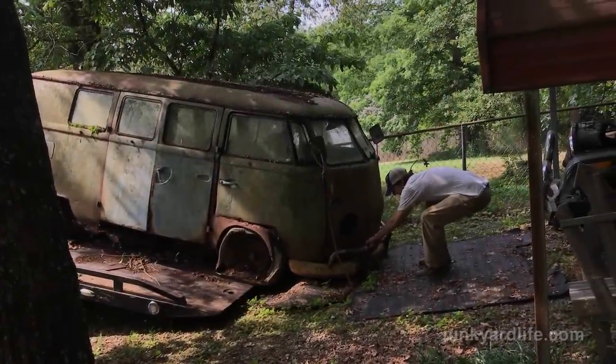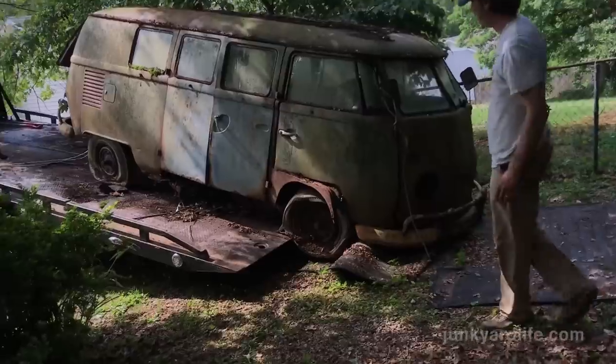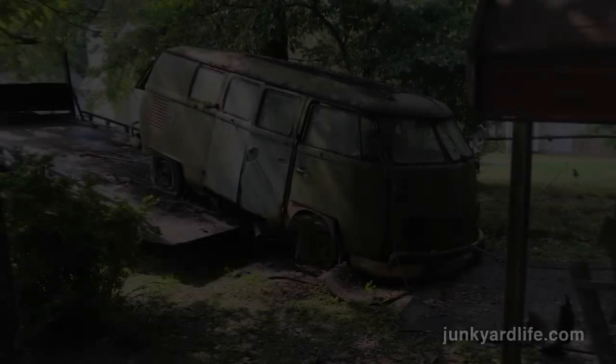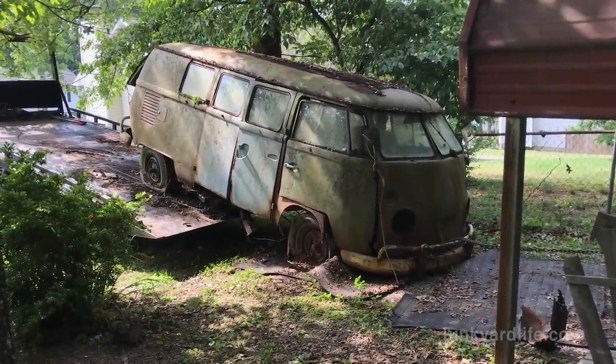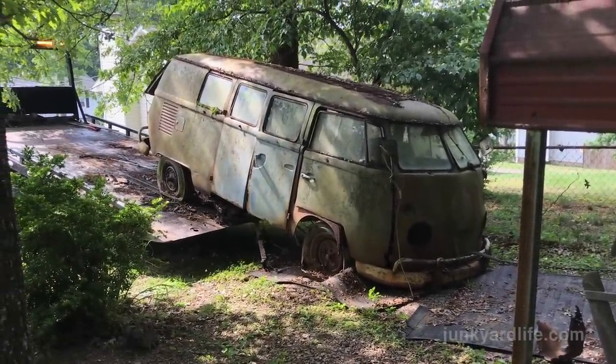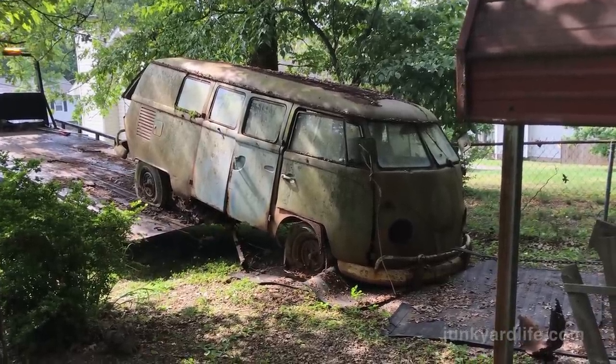I got a bright idea — I'm gonna hold her. Idiot. At least I tried. The Kombi has come home — two wheels down, two to go. Just don't buckle in half.